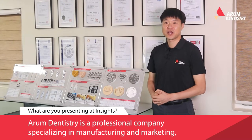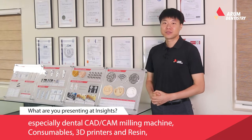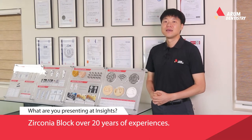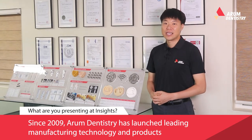Arum Dentistry is a professional company specializing in manufacturing and marketing dental CAD-CAM milling machines, consumables, 3D printers, resin, and silicone envelopes, with over 20 years of experience. Since 2009, Arum Dentistry has launched leading manufacturing technology and products in the dental industry.